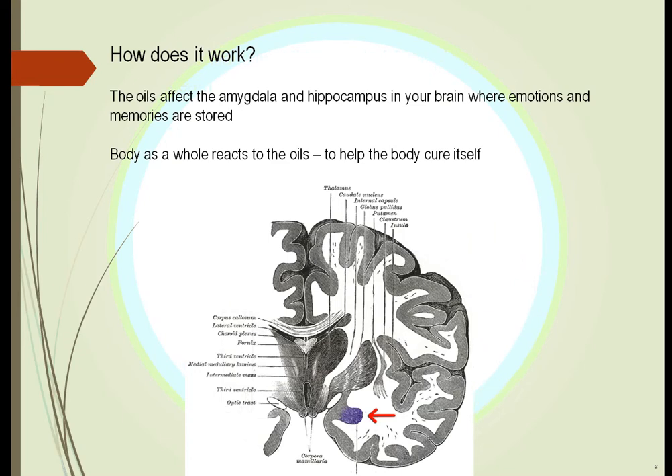How does it work? We think it works by affecting the amygdala and the hippocampus in your brain. These structures are more central and they affect both sides of the brain at the same time. The body reacts as a whole to the oil — whereas it doesn't cure the disease itself, it will actually help the body cure the disease.